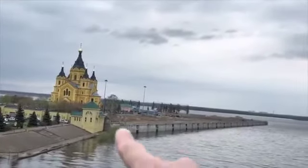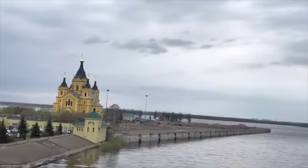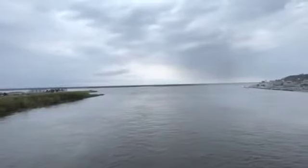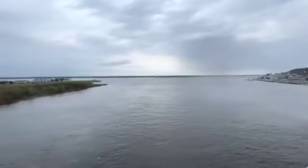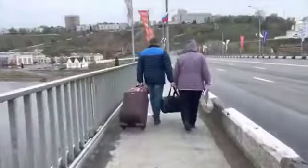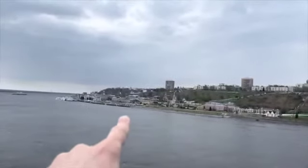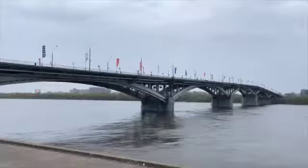Nizhny Novgorod is a very old Russian town with a profitable location — it's at the place where two rivers merge: the Oka River and the larger Volga River. Another thing that makes the city special is that it's built on hills, with a low level and a high level up on the hill.